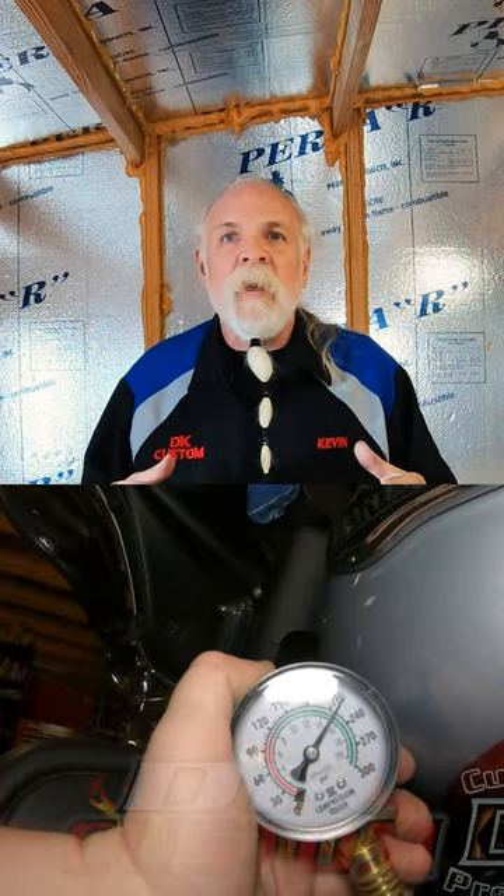A lot of people get confused between a compression test and a leak down test, and they think if their bike does well on a compression test everything is fine. There's a huge difference between the two. A compression test is almost unnecessary when looking at the health of the engine. The health of the engine is going to be told by a leak down test, which tells you how much air is escaping that should not be.